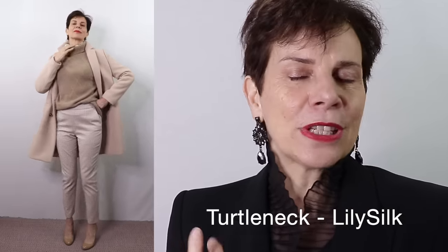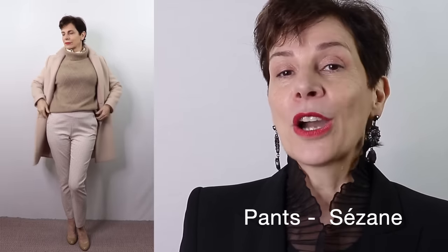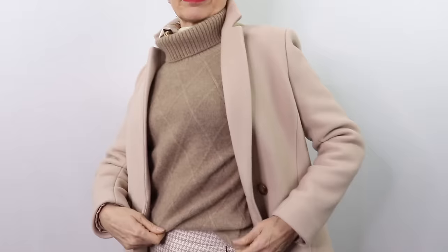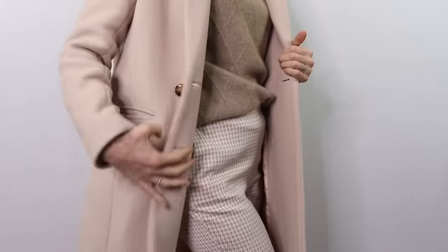For this outfit I decided to continue on a nude neutral color scheme. I opted for a turtleneck in light camel cashmere, ultra soft, pairing it with my checked pants. To add a little more interest I added my silk Hermès scarf with the turtleneck, which adds some chic and some pattern to the ensemble. To finish off I chose my cream jacket, and I think the whole ensemble is anything but boring.